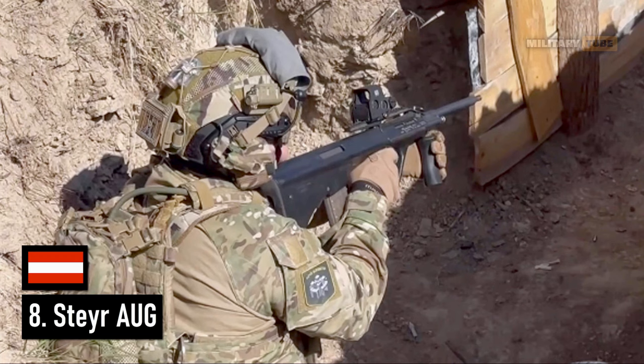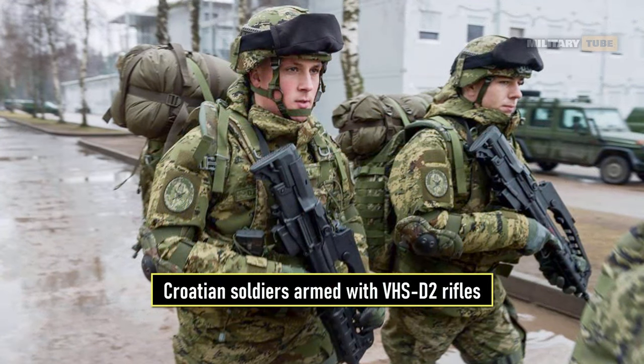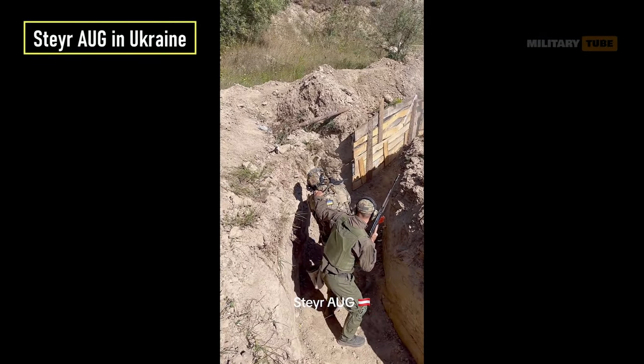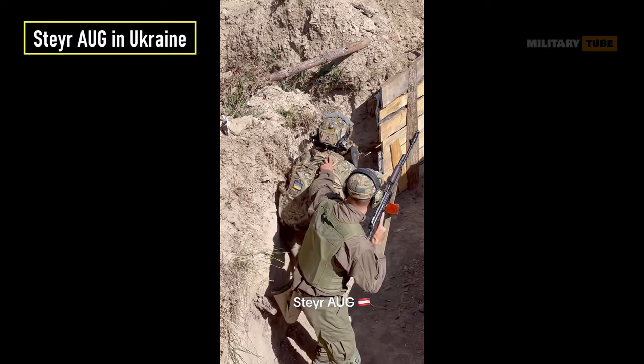Number 8 is the Steyr AUG. Introduced into service in 1977, the AUG was designed around the bullpup configuration concept, in which all of the major internal working components of the action and its feed/ejection system were concentrated to the rear of the pistol grip. This rear-set placement allowed engineers to feature a full-length barrel within a more compact overall form. One of the distinct features of the AUG action is its two-stage trigger system: pulling the trigger halfway produces semi-automatic fire, while pulling it all the way to the rear produces fully automatic fire.